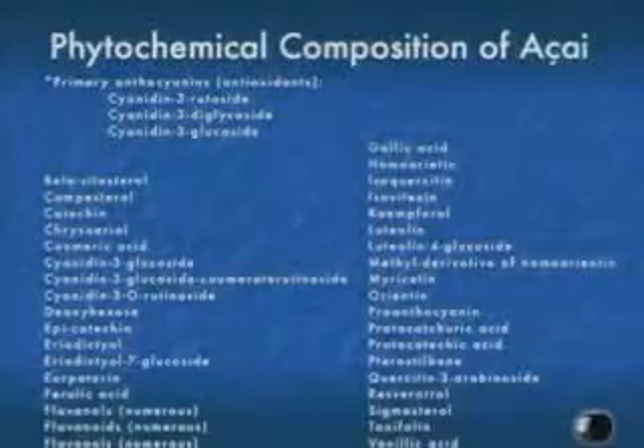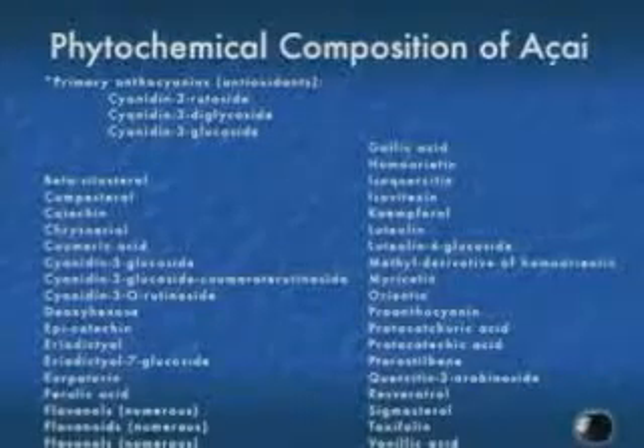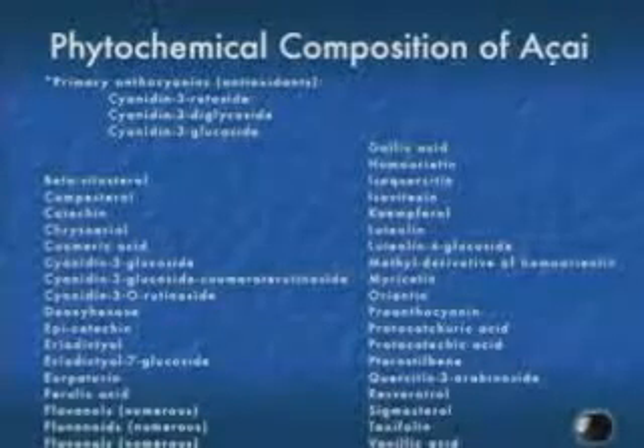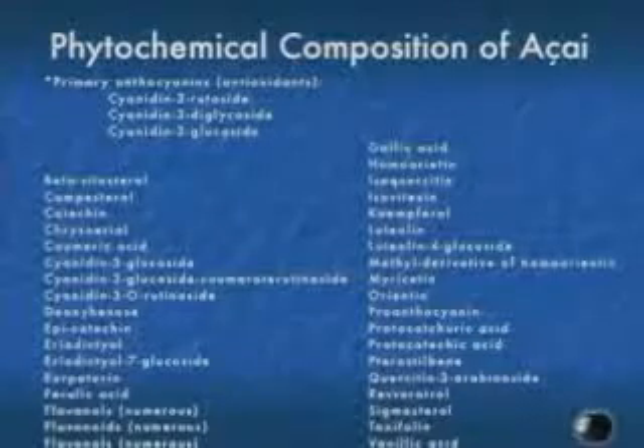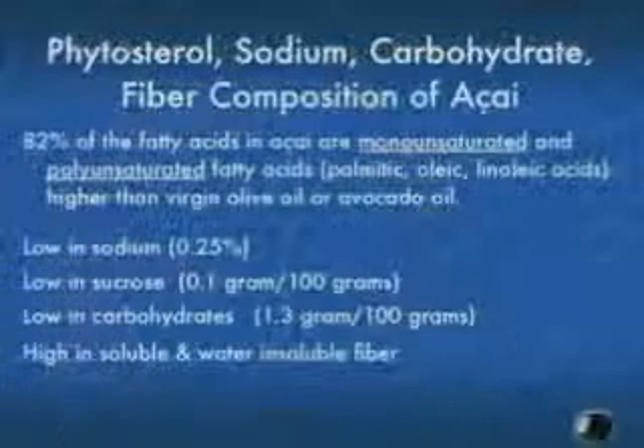There are all kinds of phytochemicals in there. What we have been doing is isolating and characterizing these using extremely expensive technology — nuclear magnetic resonance and mass spectrometry. We're trying to find out which compounds in acai are responsible for all these health benefits. That research is ongoing right now, and it is very exciting.